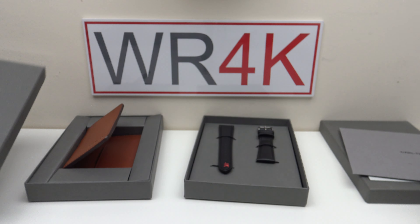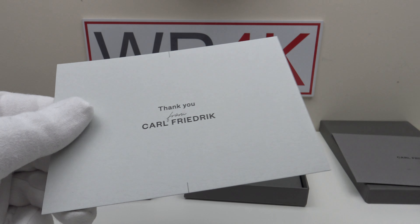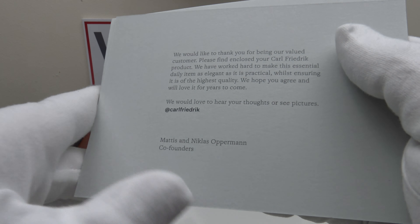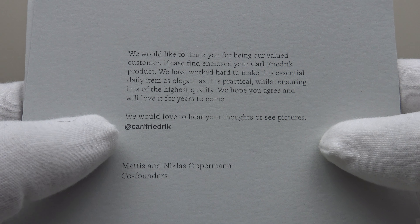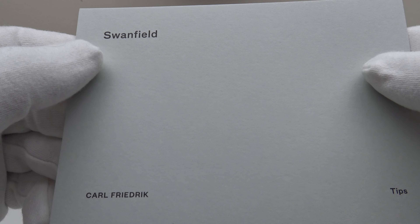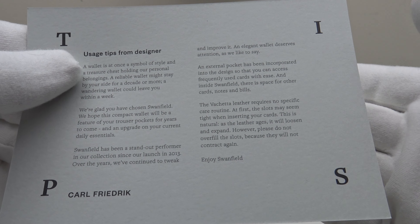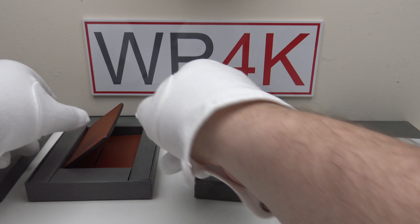With the items, one gets an envelope containing two cards: a thank-you card from Karl Friedrich, and on the reverse there's a thank-you message inviting you to share images of your purchased products. With the wallet, one also gets a card whose reverse has usage tips from the designer and care instructions.